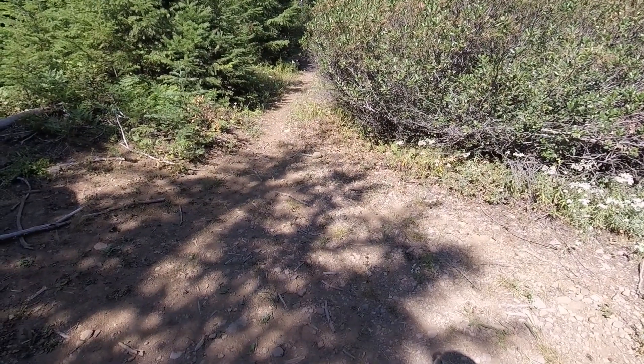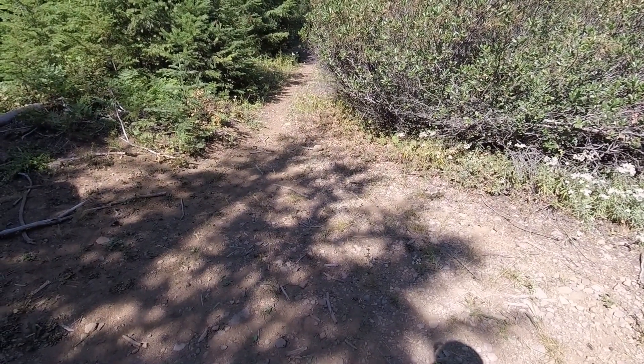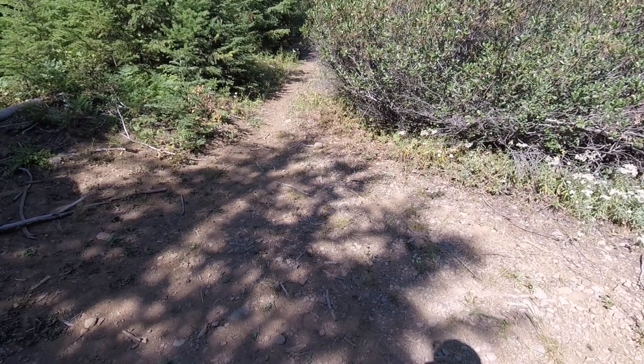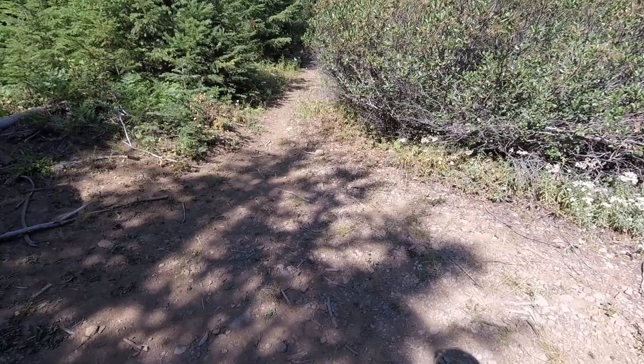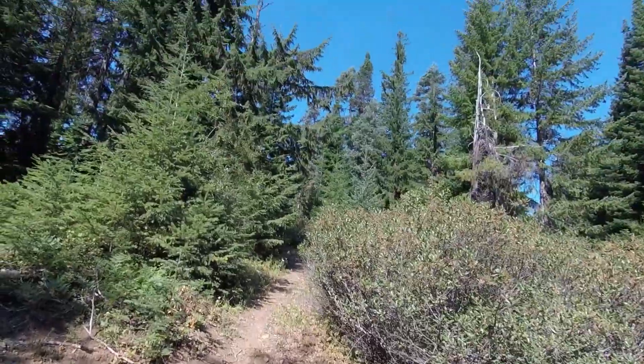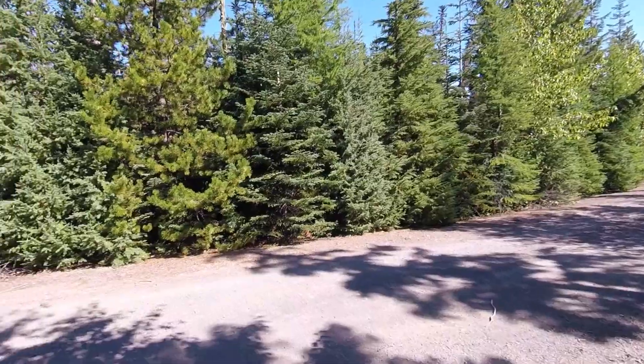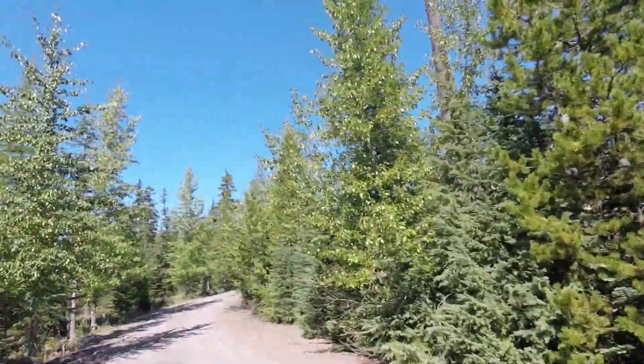The actual start of this trail system is a pain in the neck to find. I'm going to post coordinates for the starting point in the description to this video because you're not going to find it otherwise. The Hidden Meadows trail starts at this random location along the side of the forest service road. From here you'll climb for about a half mile until you get to a road intersection.